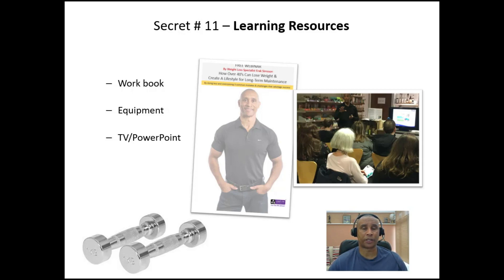Three things to consider in terms of learning resources — not an exhaustive list. First, a workbook. Workbooks are a great idea whether you're doing a live event or an online event. If it's online, they can just download a PDF, so it doesn't cost you anything. If it's a live event, it can be something as simple as a one-page sheet of paper with some gapped headlines so they can make notes as you go along.